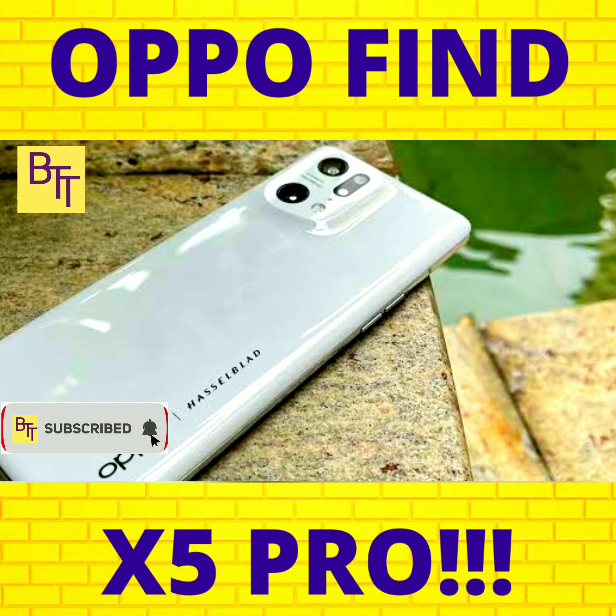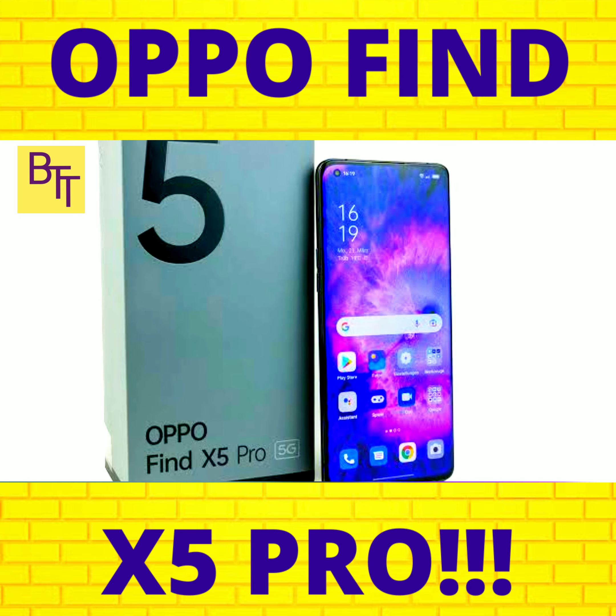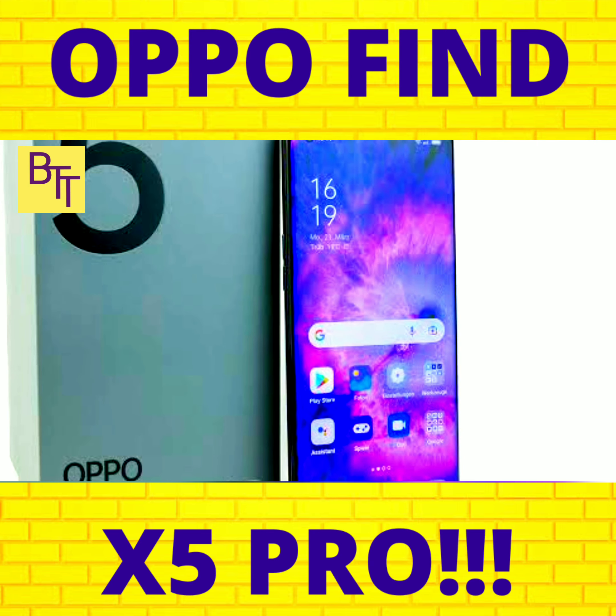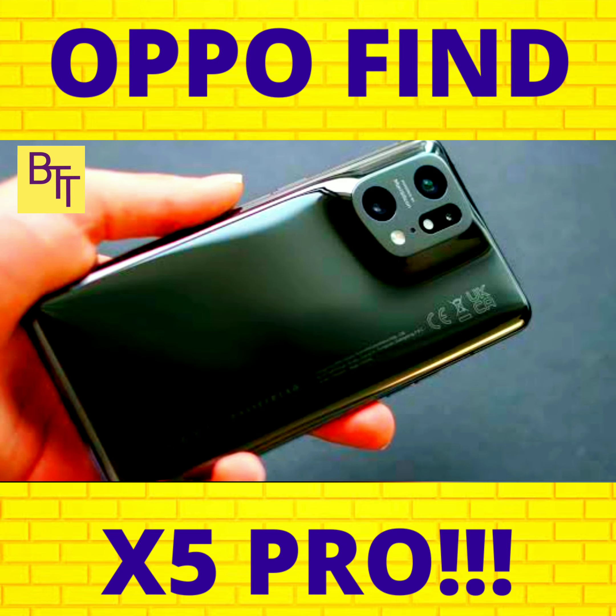In this video, we are going to be doing a review of the Oppo Find X5 Pro — what is this Oppo's tech piece offering? Let's find out in the video. What's up tech folks, welcome to Bolt's Tech Talk. Let there be tech.